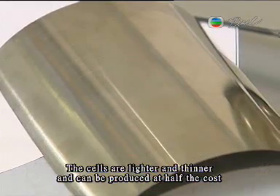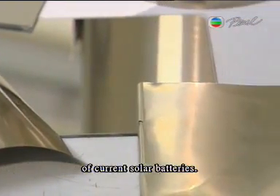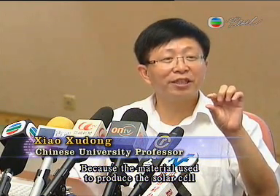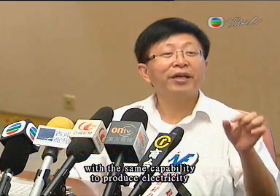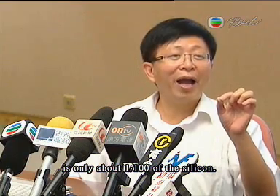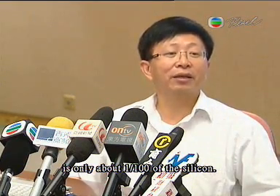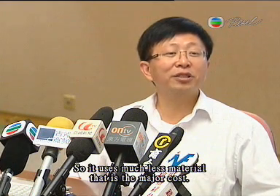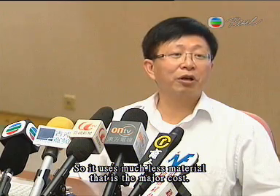The cells are lighter and thinner and can be produced at half the cost, because the material used to produce the solar cell with the same capability to produce electricity is only about one hundredth of the silicon. So it uses much less material — that's the major cost saving.